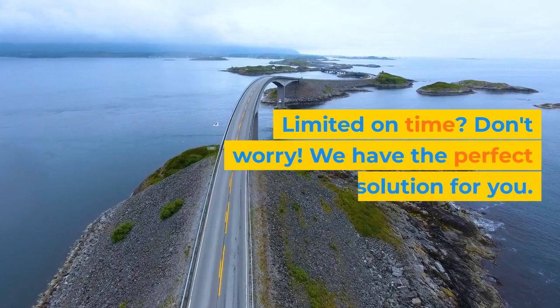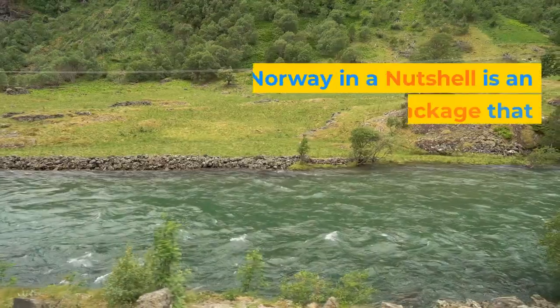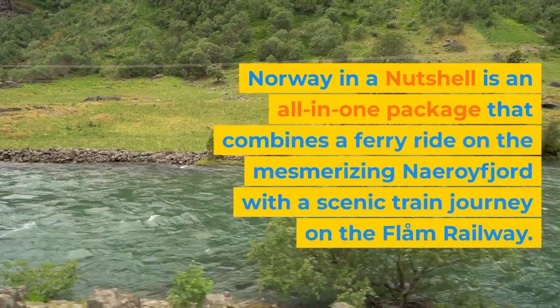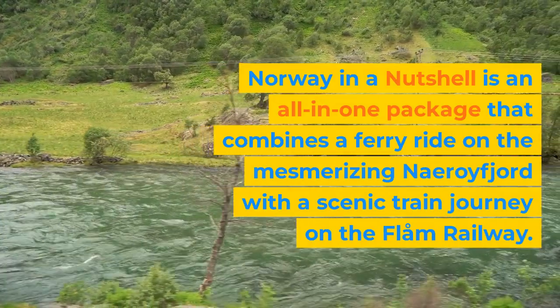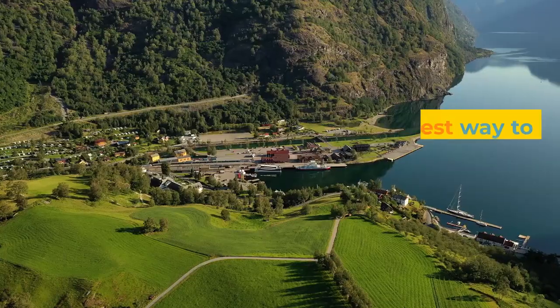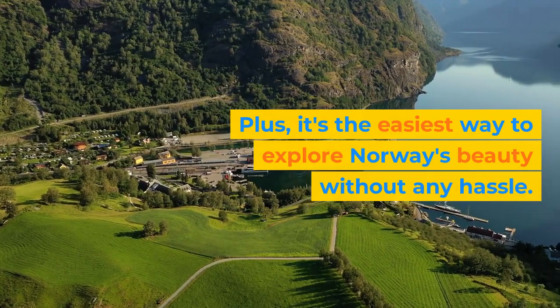Limited on time? Don't worry, we have the perfect solution for you. Norway in a Nutshell is an all-in-one package that combines a ferry ride on the mesmerizing Nærøyfjord with a scenic train journey on the Flåm Railway. You'll witness some of the most breathtaking landscapes this country has to offer, and it's the easiest way to explore Norway's beauty without any hassle.